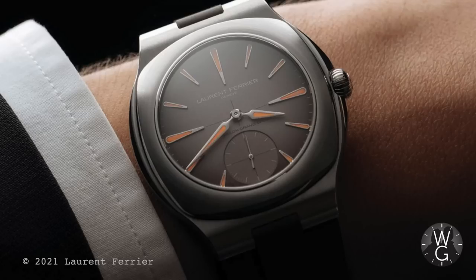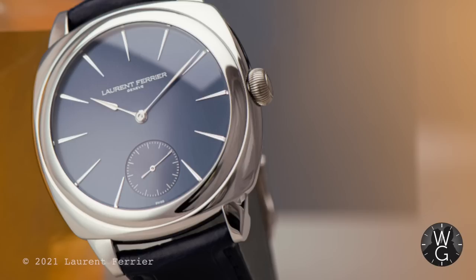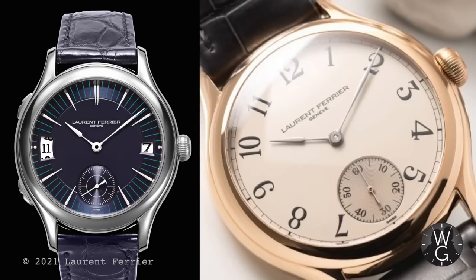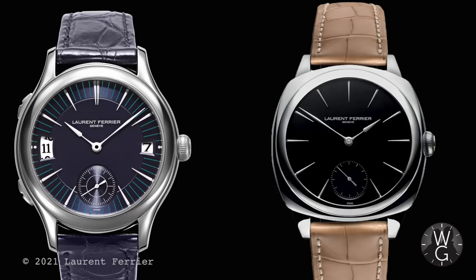Ferrier is a third-generation watchmaker and his son Christian is also part of the business making movements. The company is believed to make only around 150 watches a year, which is why it may take a while for your Laurent Ferrier to arrive — but it makes it all the sweeter when it does. The current range is split into five categories: Classic, Ecole, Square, Grand Sport, and Bridge. My picks from the range would be the Classic Traveller, the Classic Micro Rotor with cream dial and numerals, or the Micro Rotor Square with a jet-black opaline dial.